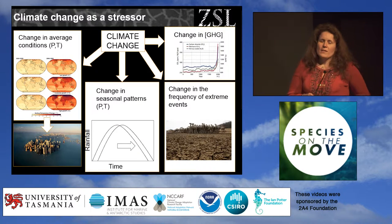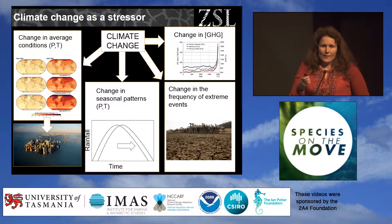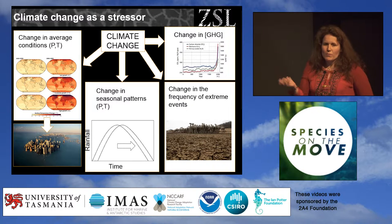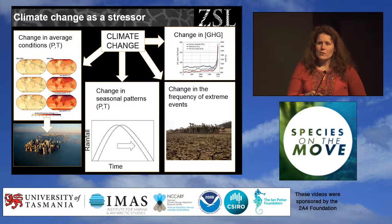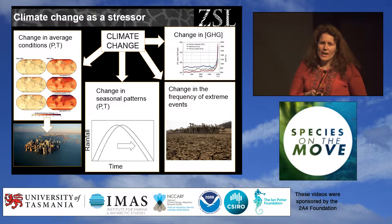I've seen many presentations looking at climate change from the point of view of changes in average conditions, and I think it's quite important to remember that climate change is much more than that. It's also changes in seasonal patterns, changes in the frequency of extreme natural events, changes in concentration — and please bear in mind this is from the perspective of a terrestrial ecologist, so I completely forgot about acidification — but from the greenhouse gas perspective, all of this can have an impact on species and ecosystems.